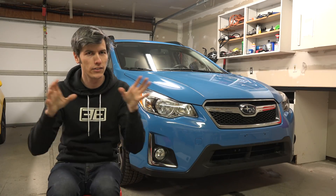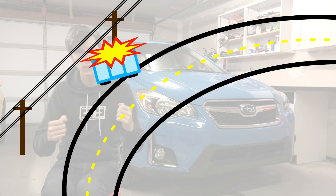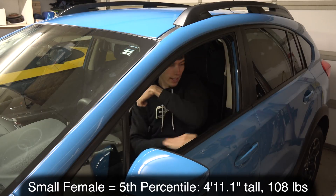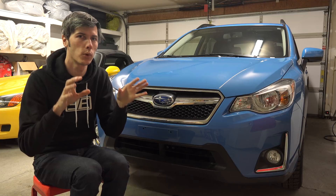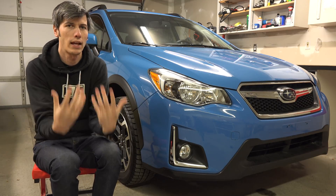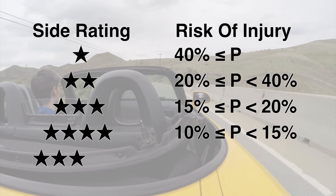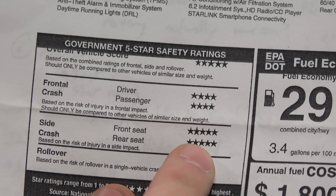The second side crash test scenario: you're on a winding road, go too fast, and the driver's side of your vehicle strikes a telephone pole. One crash dummy — a small adult female driver wearing her seat belt — is used. The vehicle is rotated 75 degrees and dragged at 20 miles per hour into a 25-centimeter diameter pole, impacting at the driver's seat location. They evaluate the dummy for injury to the head, neck, lower spine, abdomen, and pelvis. The front seat side crash rating is the average of both side impact tests, while the rear seat rating comes only from the first test.